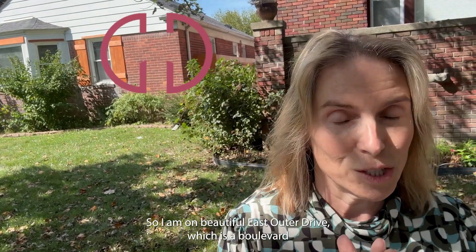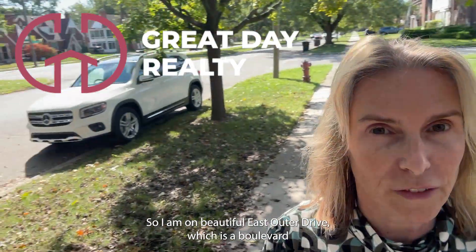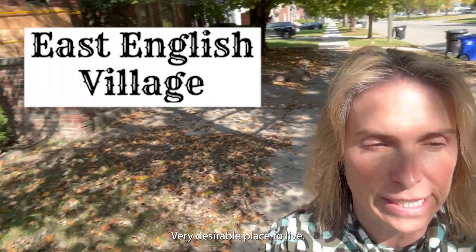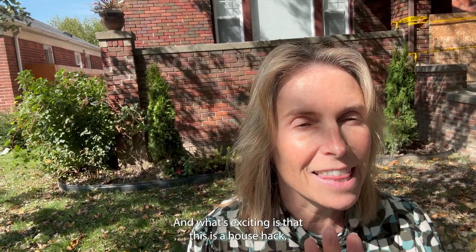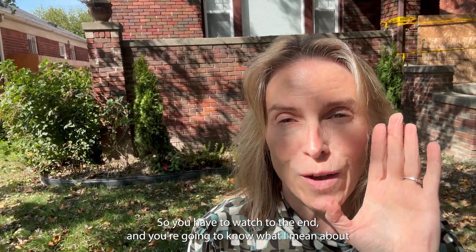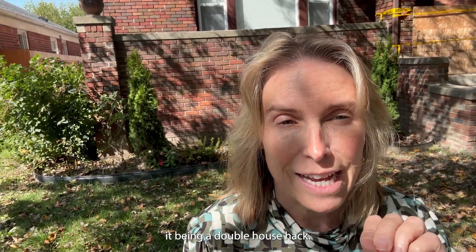This is really exciting. I am on beautiful East Otter Drive, which is a boulevard, very desirable in Detroit, very desirable place to live. And I'm going to show you this house behind me. What's exciting is that this is a house hack — and it's actually a double house hack. You have to watch to the end to know what I mean by a double house hack.